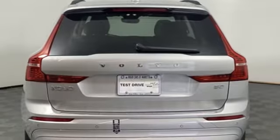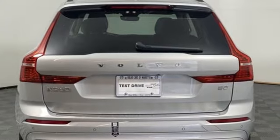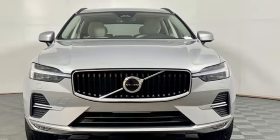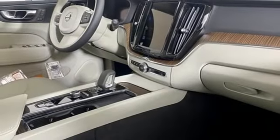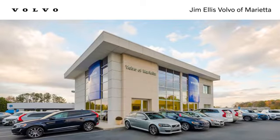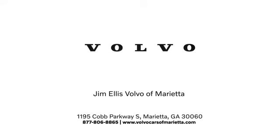Volvo is Latin for "it rolls," but across the world today, Volvo means safety. They say a journey begins with one step — in this case, it begins with a test drive. Start your next adventure today. Stop in or contact us today. We're conveniently located at 1195 Cobb Parkway South in Marietta.